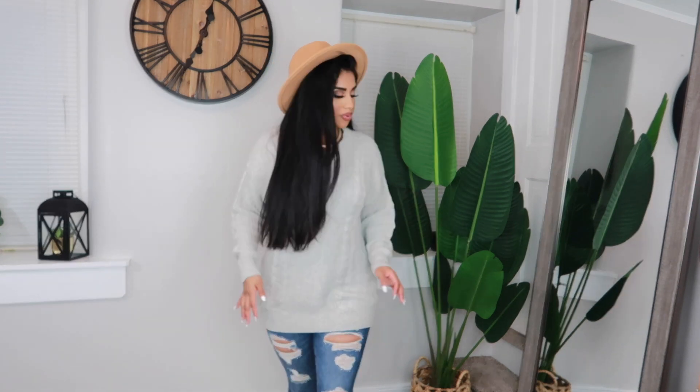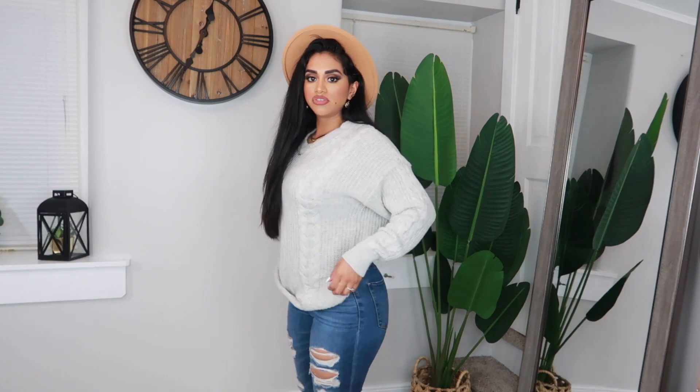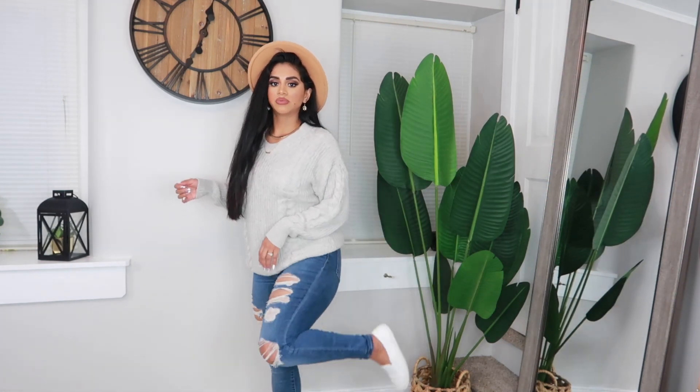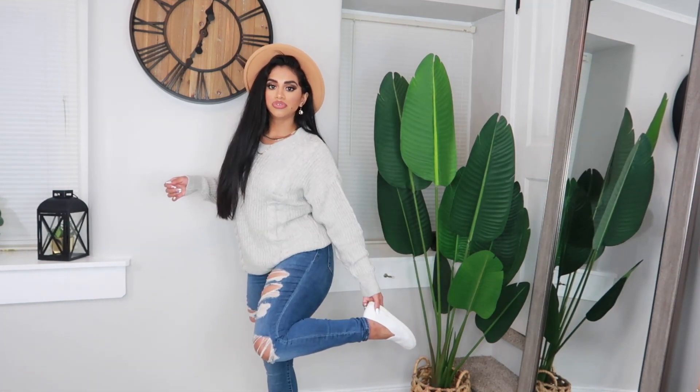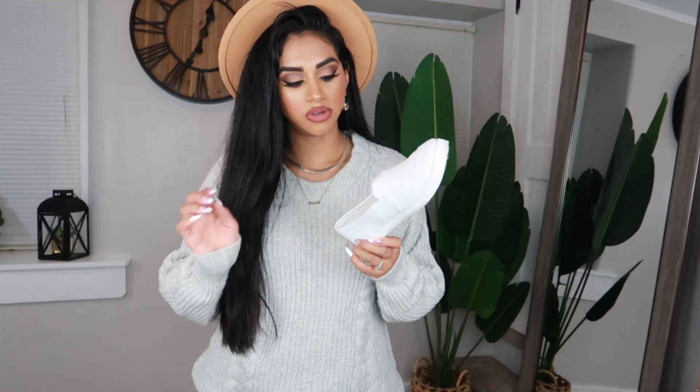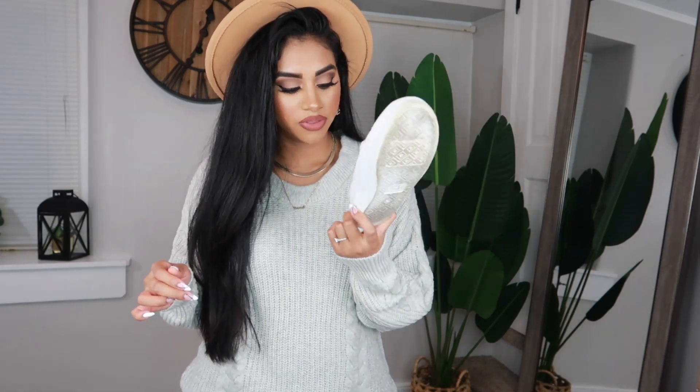This kind of sweater you can wear as low as you want — you could pair it with black leggings and boots. For me, I paired it with jeans, and I like to tug it in the back so it's looser in the front. I also paired it with some white slip-on shoes from Walmart — they have a little foam inside and were literally $5 from the brand Time and True.